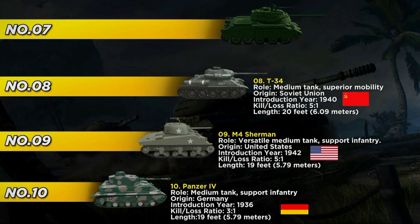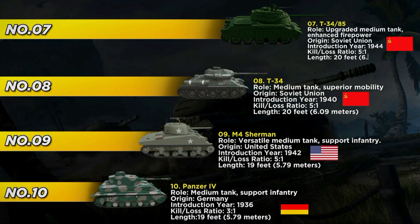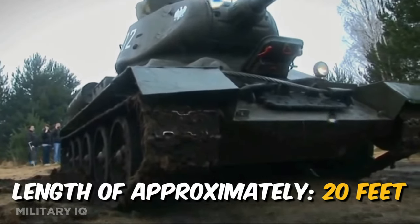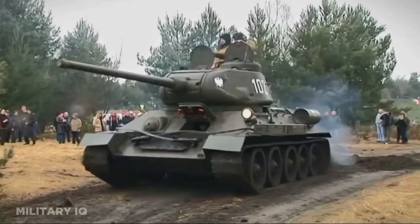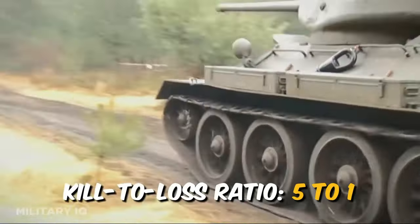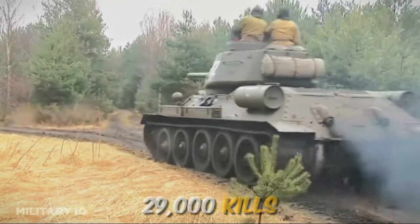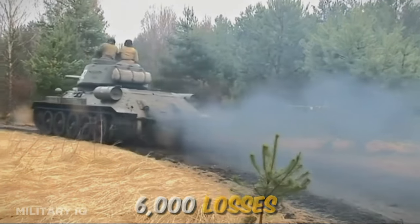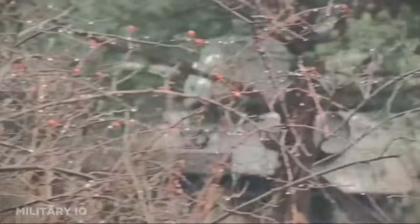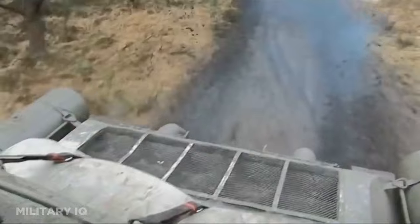At number 7, we encounter the T-34-85, an upgraded version of the earlier T-34, introduced in 1944. Armed with an 85mm gun and boasting impressive mobility, the T-34-85 featured a length of approximately 20 feet. Its enhanced firepower allowed it to achieve a commendable kill-to-loss ratio of approximately 5 to 1, with 29,000 kills and 6,000 losses during the war. This tank played a crucial role in the Soviet offensive against Nazi Germany, showcasing its effectiveness on the battlefield.